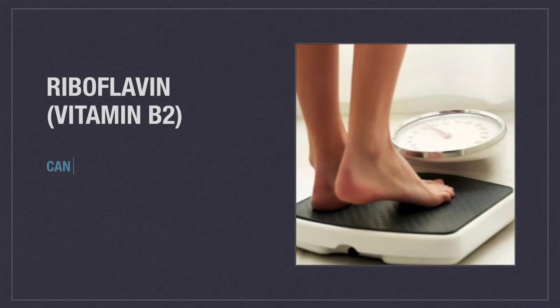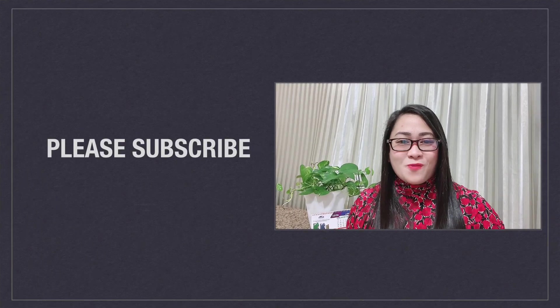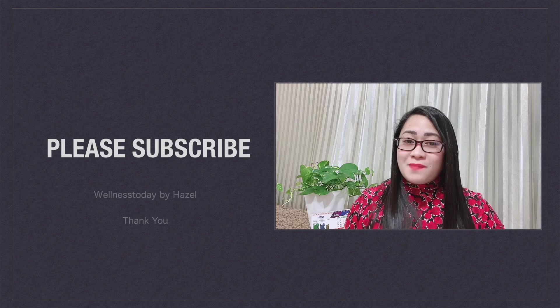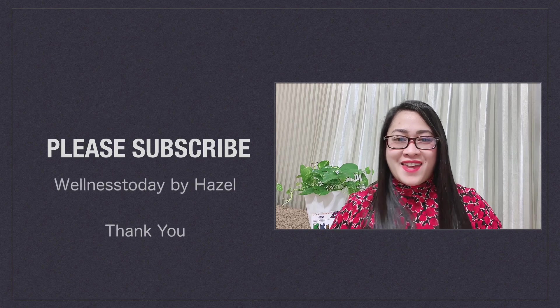Can vitamin B2 cause weight gain? Nope — B vitamins alone won't result in weight gain. Thank you for watching guys. If you like this video, please don't forget to like, comment, and subscribe to my channel Wellness Today by Hazel, and hit the notification bell for more updates. Thank you, bye!